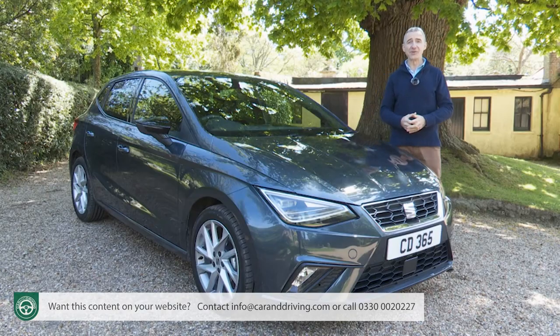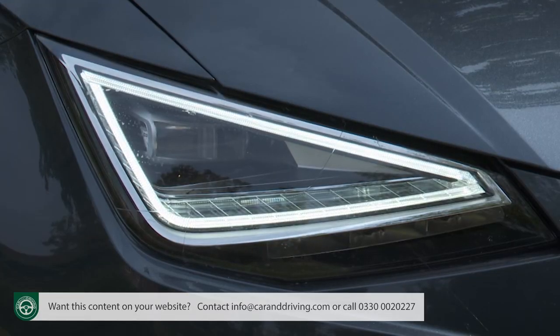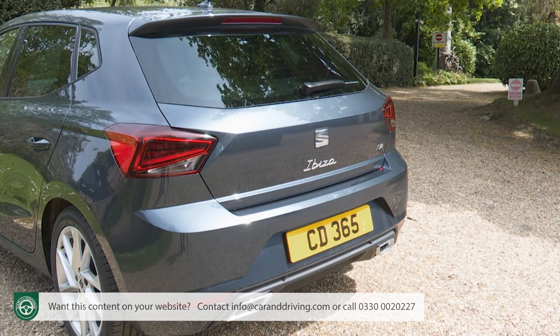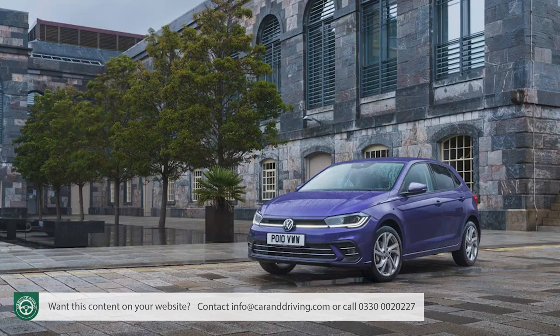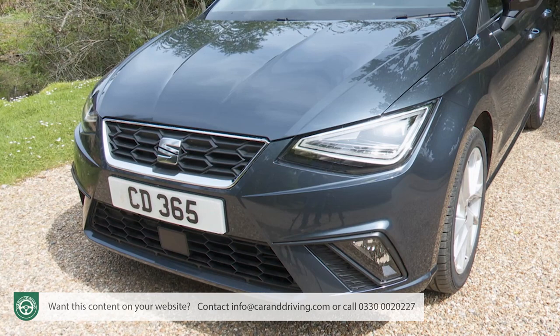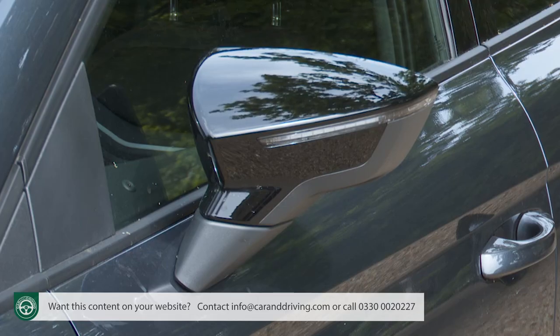There aren't many exterior changes to the revised Mark V model, but you might spot the now-standard LED headlights and the revised alloy wheel designs. It's still a five-door-only design with short front and rear overhangs and wheels pushed right out to the corners of the car. Under the skin, it's based on the VW Group's MQB A0 platform, shared with the Volkswagen Polo, Skoda Fabia and Audi A1 Sportback. At the front, clean lines and crisp edging give a real sense of tension, with a particular emphasis on triangles in areas like the door mirrors and headlights.